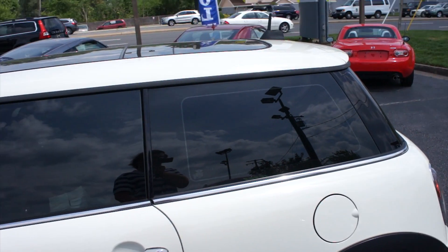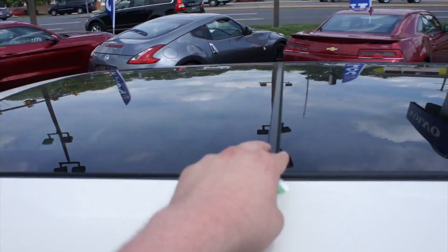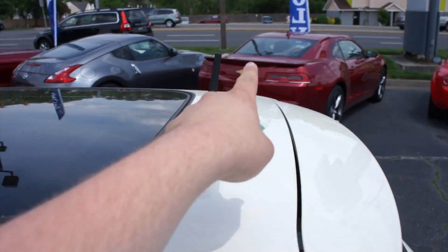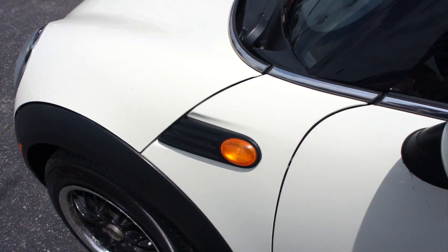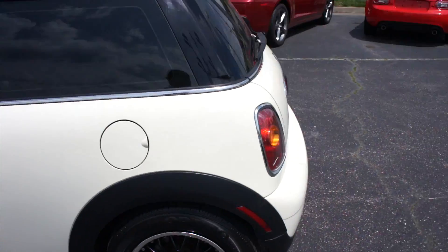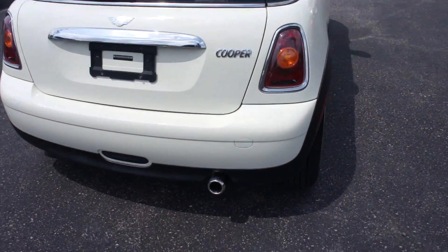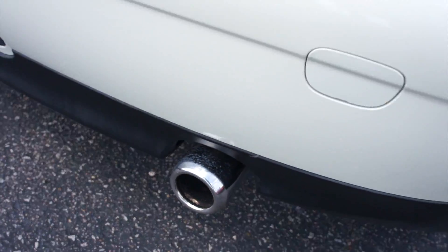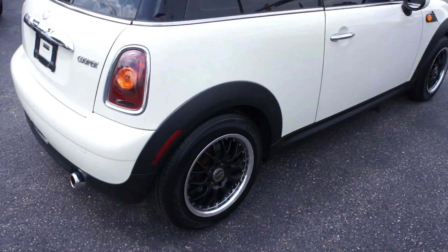In typical Mini fashion you have your body cladding along the bottom, chrome door handles, and up top this one does have tinted windows which look fantastic. On days like today they make a huge difference inside. Up top this one is equipped with the dual sunroof, and you do have your radio antenna right there and body colored mirrors. Up front turn signals right there too. On the rear of this vehicle you can see the window tint follows through.